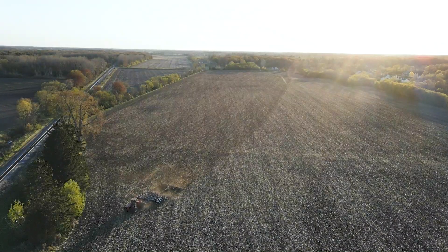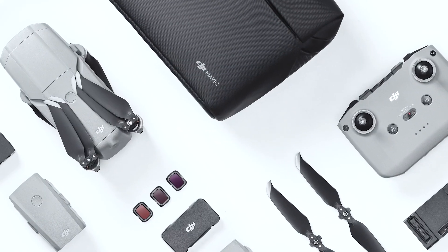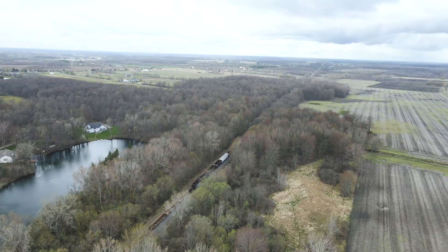Overall, at $800, the Mavic Air 2 is the drone to buy for the money. But really, you should look at spending $988 and get the bundle that includes the travel case and the two extra batteries.